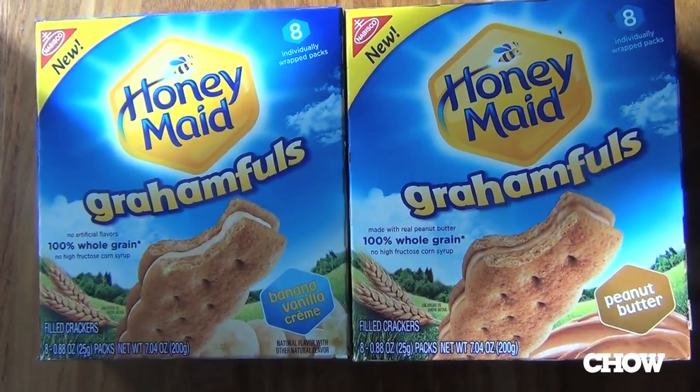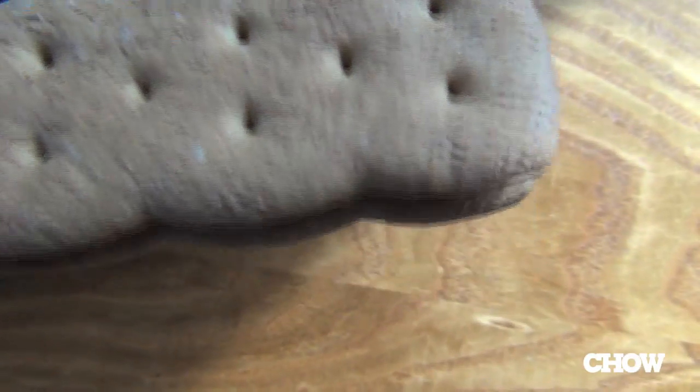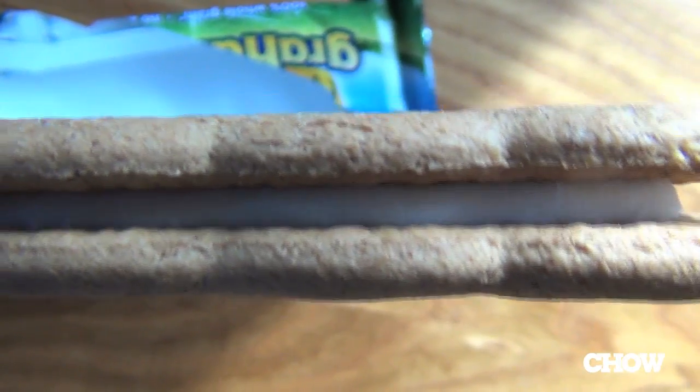we're talking about Honey Maid Grahamfuls, which simply speaking are squiggly graham cracker, extruded cream, squiggly graham cracker. They are 100% whole grain, no high fructose corn syrup, no artificial flavors, good source of calcium.